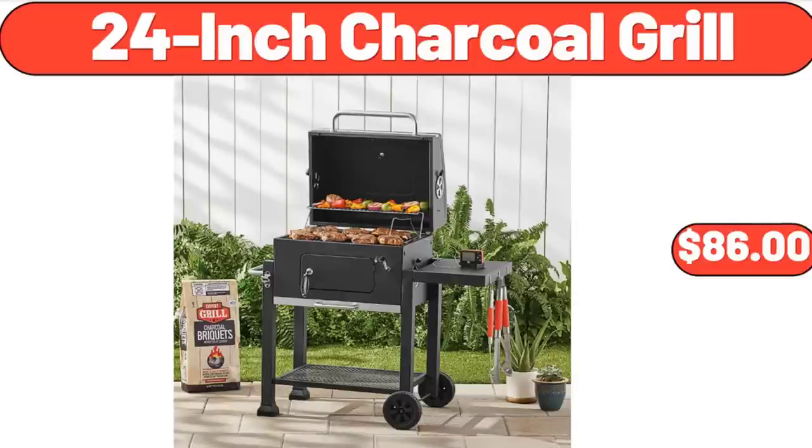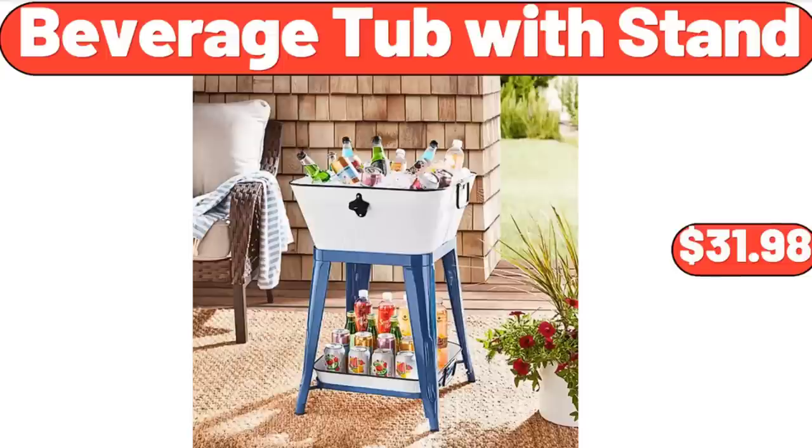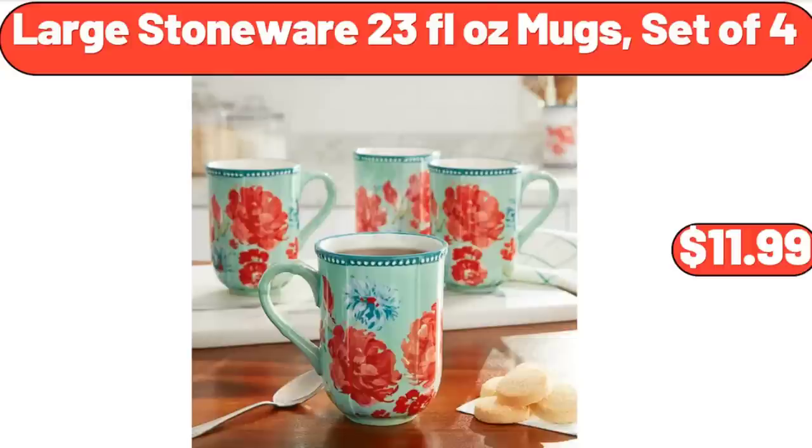24-Inch Charcoal Grill, $86.00. Beverage Tub with Stand, $31.98. Large Stoneware 23-Fluid Ounces Mugs, Set of 4, $11.99.